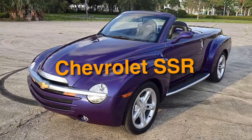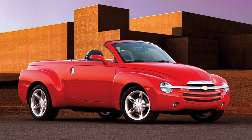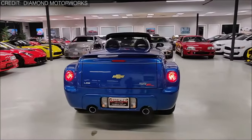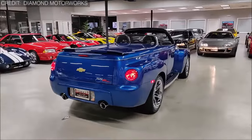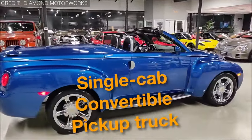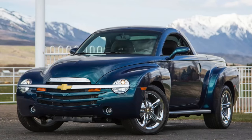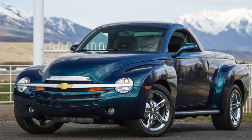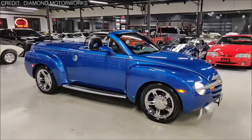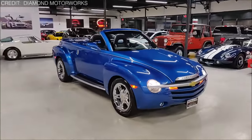Number 14: the Chevrolet SSR. In 2003, GM decided to unleash the Chevrolet SSR upon the world — a truck that left us scratching our heads and wondering, what were they thinking? A single-cab convertible pickup truck with a power-operating hardtop roof? Retro styling straight out of the 1940s? And about as much practicality as a chocolate teapot?